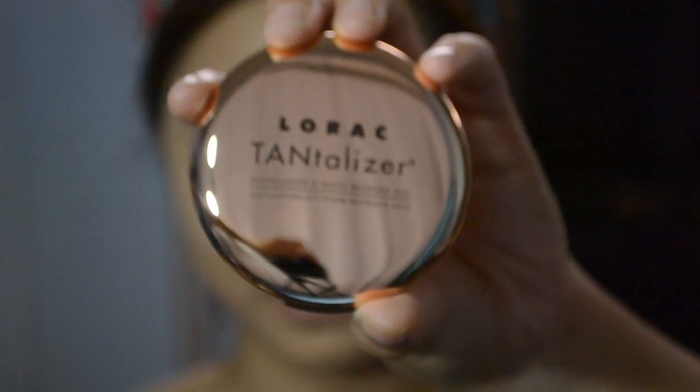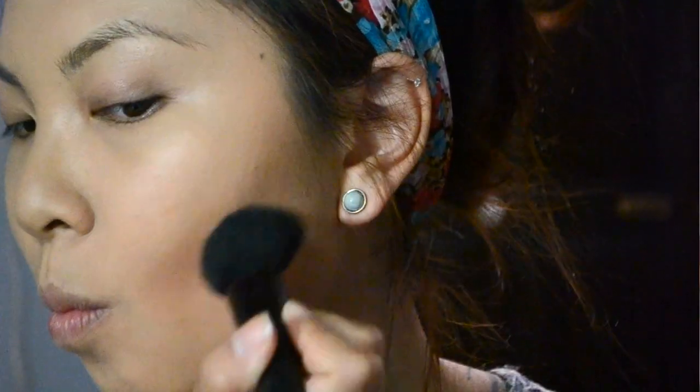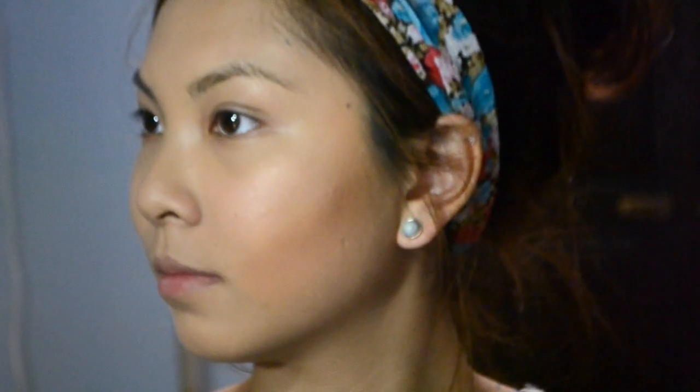The next thing that I bought is the Lorac Tanalyzer — it's a duo bronzer and highlighter. I really like the packaging because there's a button that opens the compact. I don't love the mirror-like exterior since fingerprints are easily seen, but I do like the bronzer — it's really matte, pretty pigmented, and a really nice shade. As for the highlighter, it's shimmery rather than glittery and really gives your face that glow. It's actually my favorite powdered highlighter right now, and it was on sale for only $12, which is great for Lorac since most of their products are expensive.